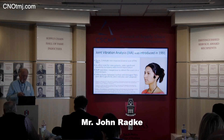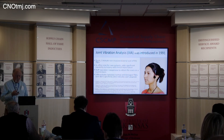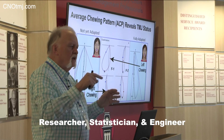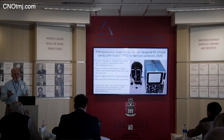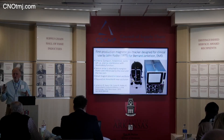The result of looking at joints was the development of something we call joint vibration analysis, or JVA. Everyone in this room has a particular cycle pattern. When you chew, you're not supposed to be chewing your teeth.